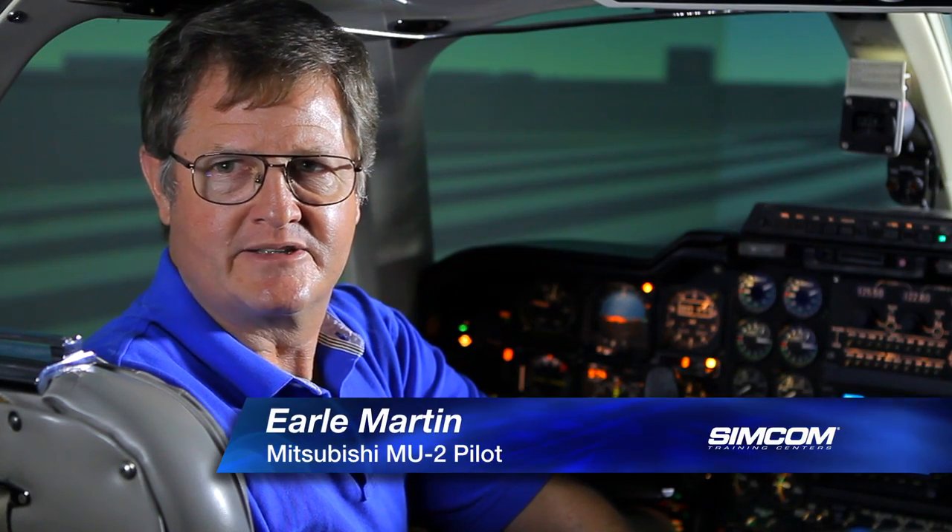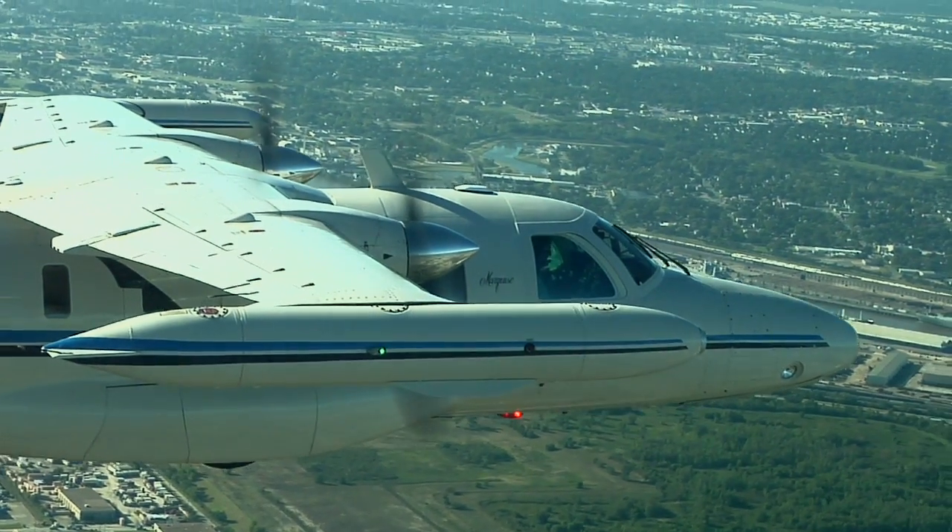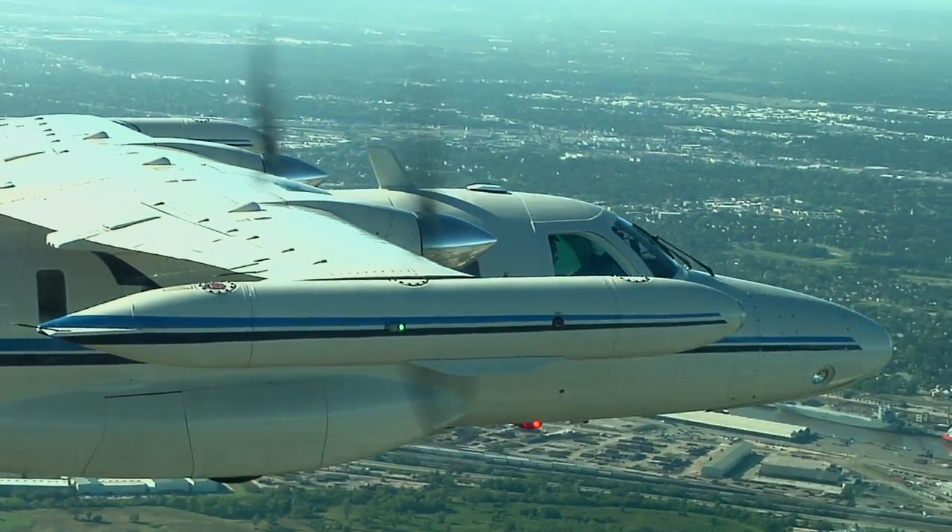I had just come out of a major engine maintenance inspection in Tulsa, Oklahoma. I was climbing up to 17,000 feet to start doing the maintenance checks. At that point, I heard a noise, I felt a thunk from the engine, and knew my right engine had failed.